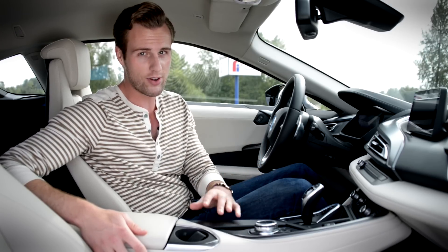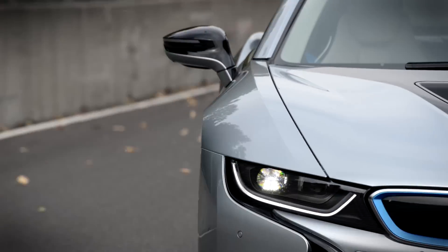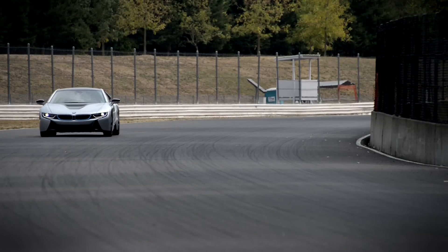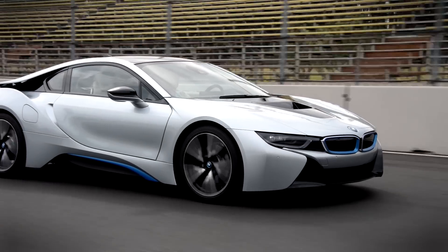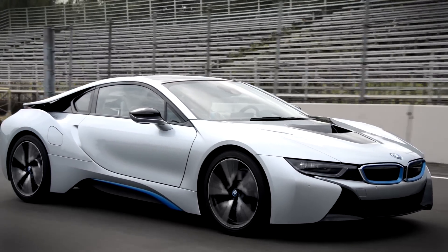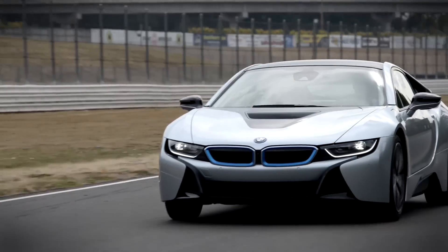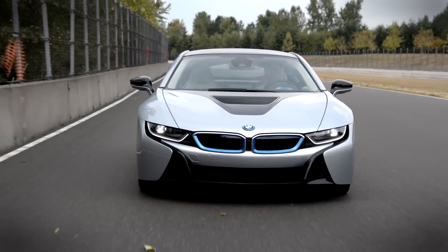If you're thinking the i8 sounds very complicated, just wait — you haven't seen anything yet. Back behind my head somewhere is that three-cylinder 1.5-liter turbocharged engine that produces 228 horsepower and 236 pound-feet of torque. Bolted to that pint-sized powerhouse are both a motor generator and a six-speed automatic transmission, which routes all that energy down to the rear wheels. Up front, complementing the three-cylinder, is that mystery electric motor and two-speed automatic transmission — at top tilt, the motor makes 129 horsepower and 184 pound-feet of torque. With its gas engine, electric motor, battery pack, and two transmissions, the BMW i8 is capable of some serious German magic.